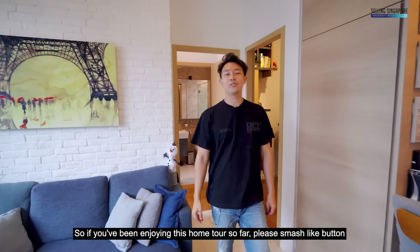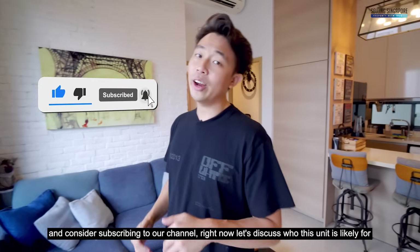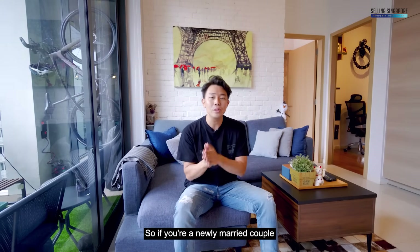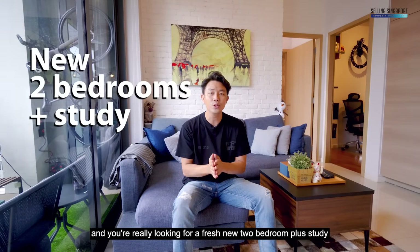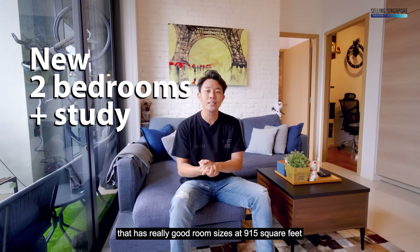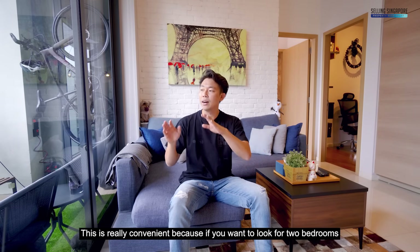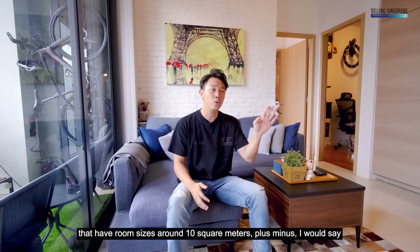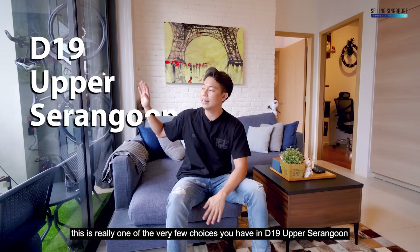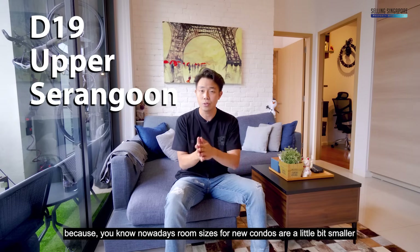If you've been enjoying this home tour, please smash the like button and consider subscribing to our channel. Now let's discuss who this unit is likely for. If you're a newly married couple looking for a fresh two-bedroom-plus-study with really good room sizes at 915 square feet, this is a great choice. If you want two bedrooms with room sizes around 10 square meters, this is really one of the very few options you have in D19 Upper Serangoon, because nowadays room sizes for new condos are a little bit smaller.